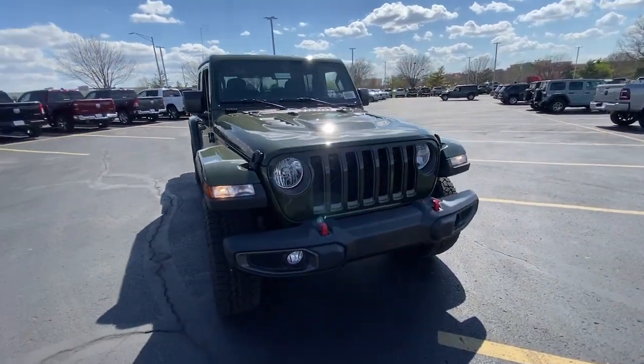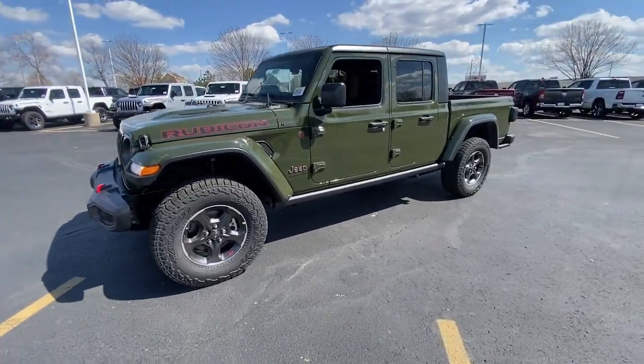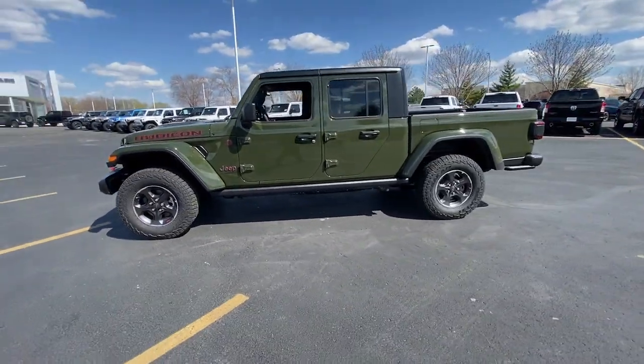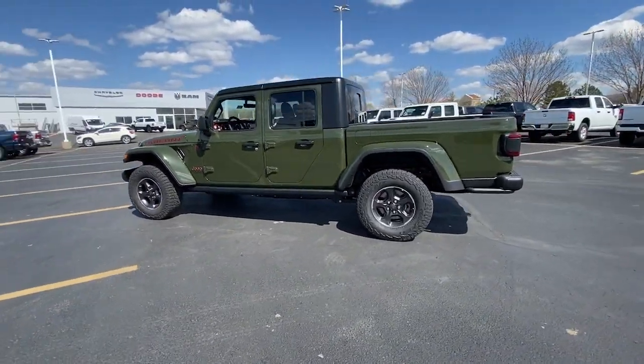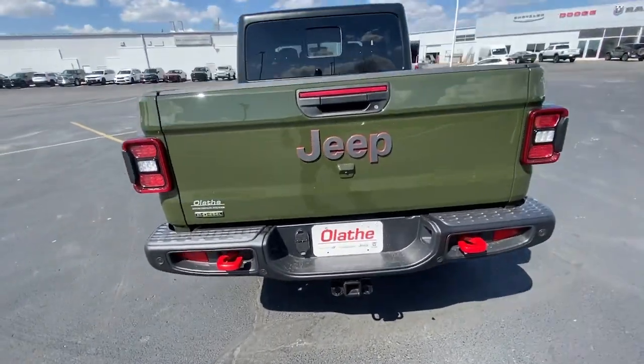Introducing the 2023 Jeep Gladiator. Here's an off-roader's dream come true, the Gladiator. This uniquely designed mid-size pickup delivers rugged versatility, modern comfort, and classic upright styling.